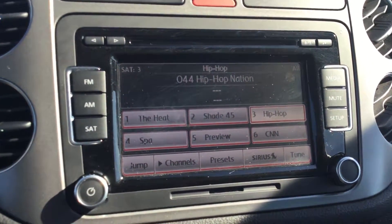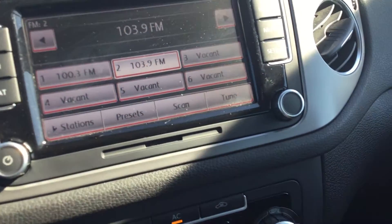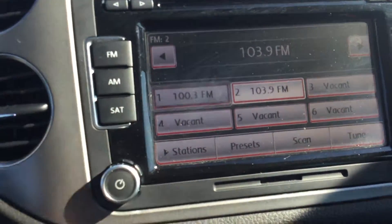You've got your Sirius XM radio in here, FM, AM, CD player, and a nice big touchscreen deck.